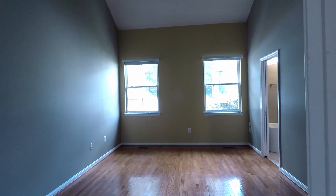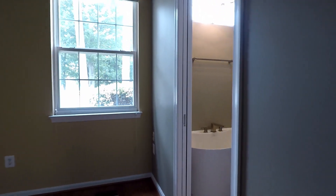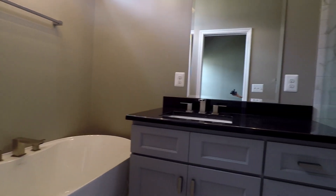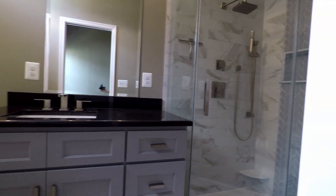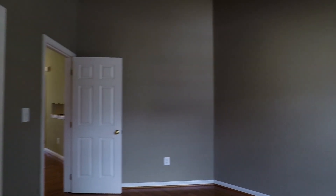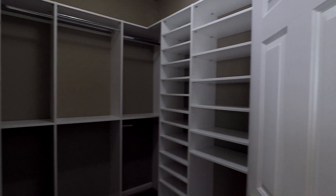Huge room with high ceiling and plenty of natural light. Here's your primary bath with a soaking tub and a separate step-in shower. You've also got a walk-in closet with built-in shelves.